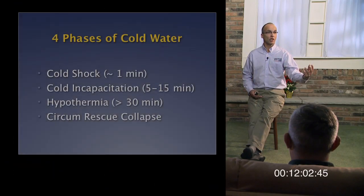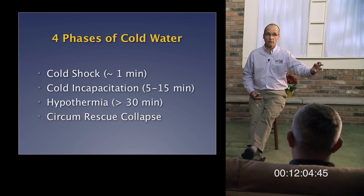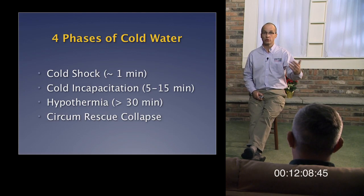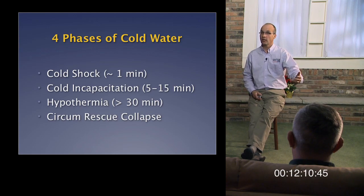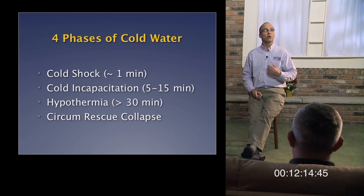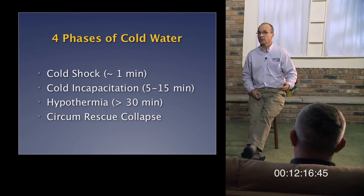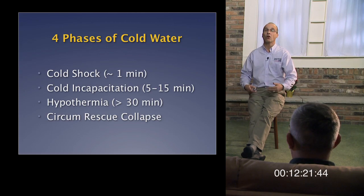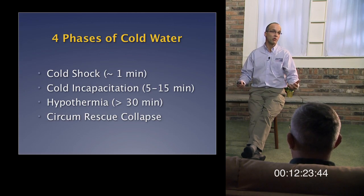Someone who had been in the water for an hour or more could die from this. So, the four phases: cold shock response can kill you within a minute; cold incapacitation can result in drowning within five to ten minutes — both while perfectly normothermic; flotation is needed to reach hypothermia; and circum rescue collapse is always a concern, which is why you must be gentle when removing someone from the water.